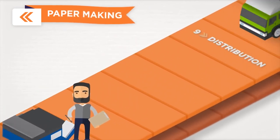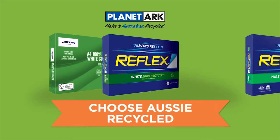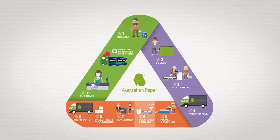All products are rigorously tested before delivery to your favourite office product supplier, ready for you to purchase. Choose Aussie-made, quality recycled content papers and paper products backed by Planet Ark — after all, they're just as reliable as non-recycled paper.